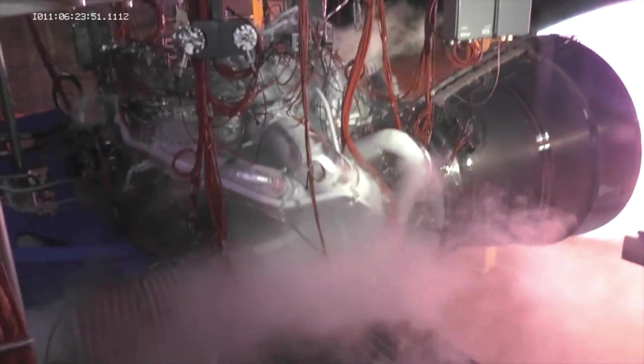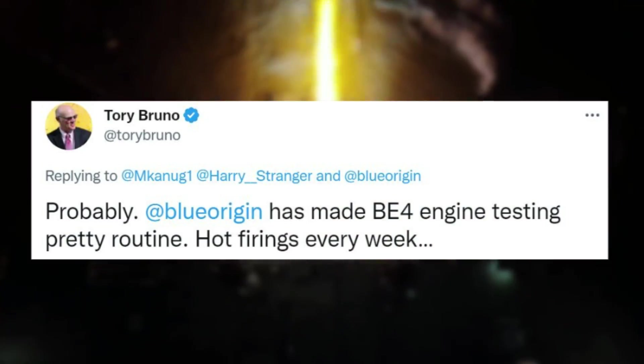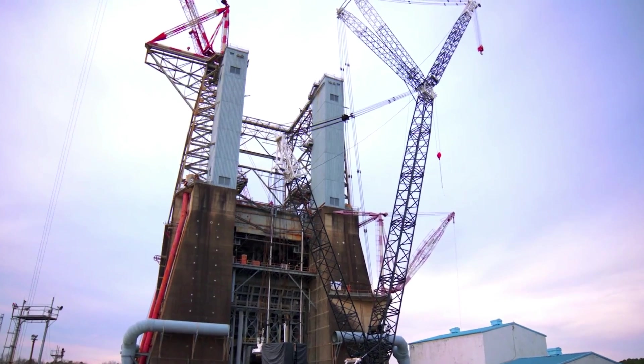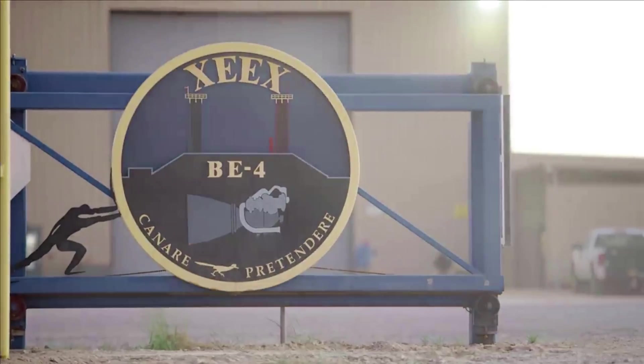In addition, on December 1st, Tory Bruno replied to a tweet saying Blue Origin has made BE-4 engine testing pretty routine, with hot firings every week. This also connects to yesterday's update as well as providing further testing information. Blue Origin manufactures its BE-4 engines in Kent, Washington, and tests them in West Texas.